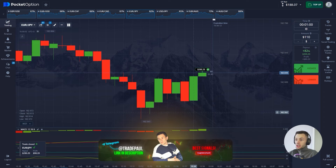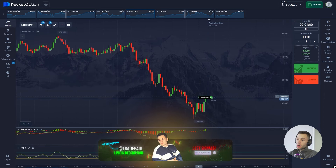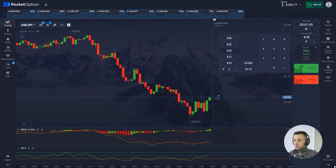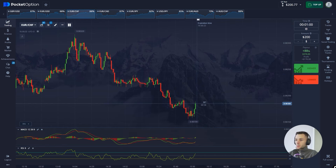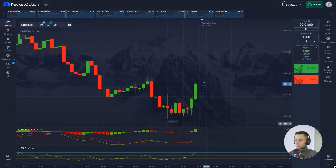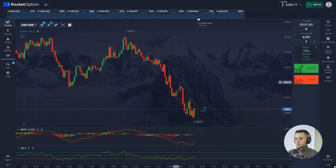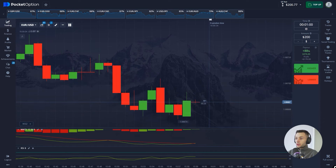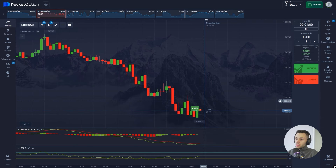Nice one guys — just doubled up to $200 in my pocket. We're just getting warmed up, let's go. The same signal but on a different currency pair — let's trade the same way. I just bought the call.